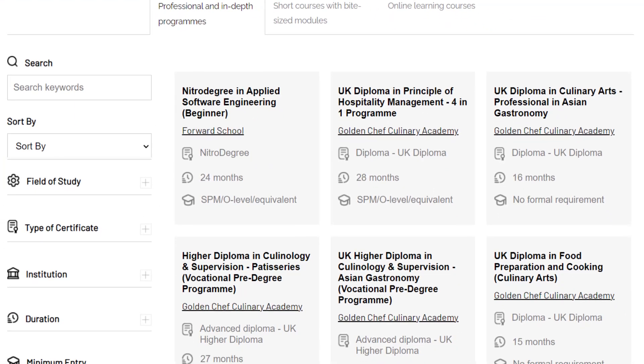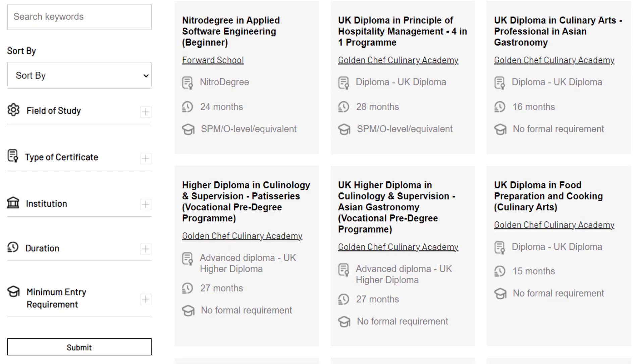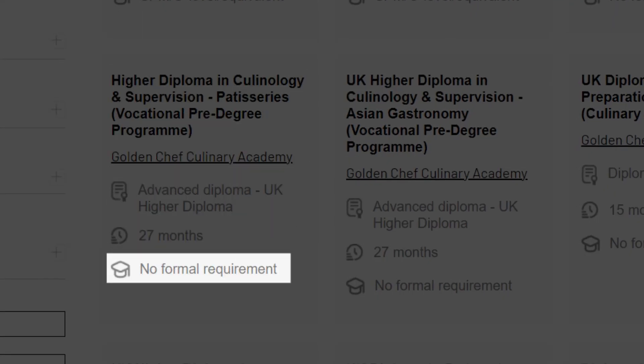Immediately shown to you upon arriving on this page is a list of certificate courses from various institutions. You will immediately be able to view the course name, institution provider, type of certificate, duration, and entry requirement.